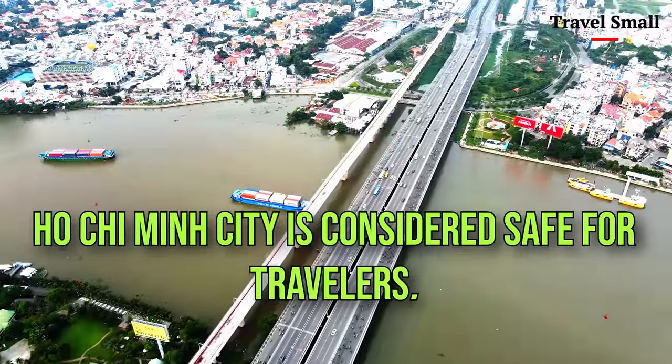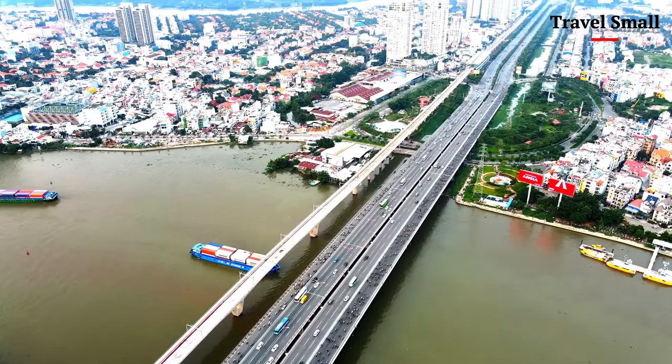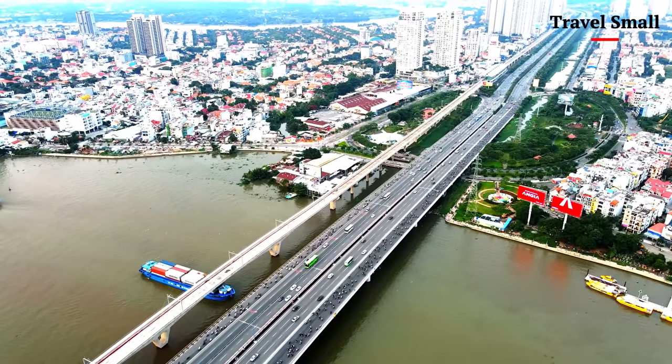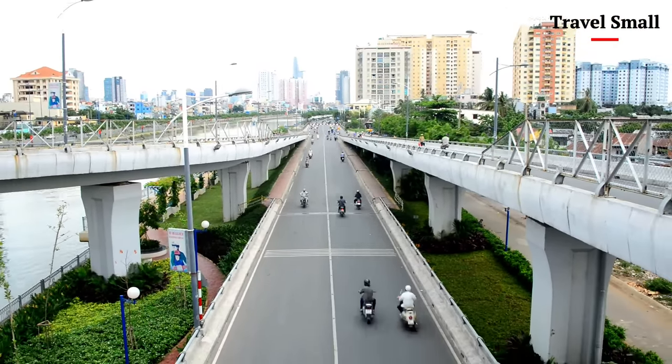The first thing that struck me as I flew over Landmark 81 was its sheer scale. This is the tallest building in Ho Chi Minh City, and it's a marvel of modern engineering. But it's not just the building itself — it's the way it seems to shimmer and shine in the sunlight, casting a golden glow over the surrounding streets.